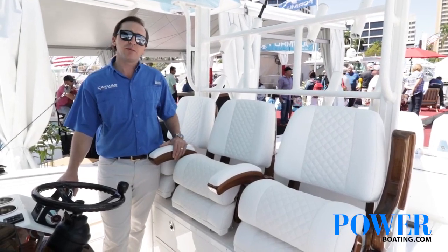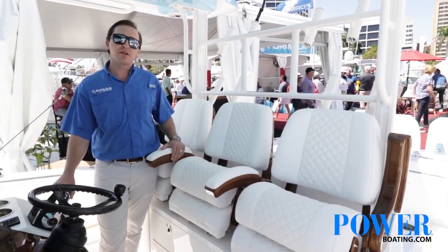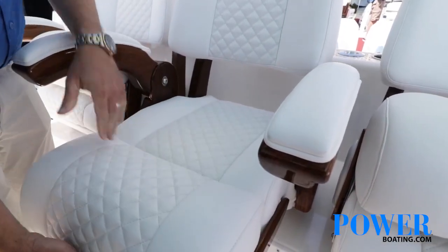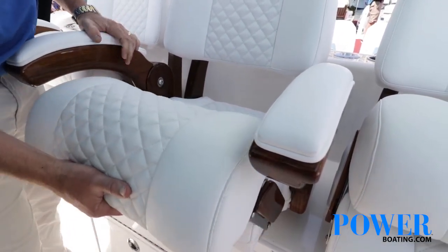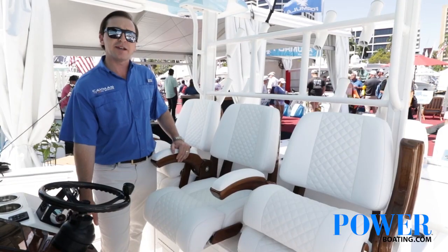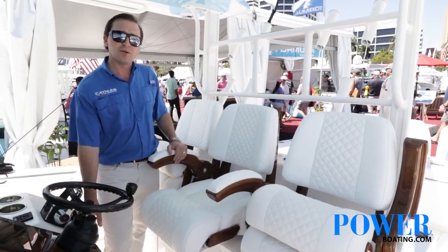We've got Release Marine helm chairs — T-top ladder-back helm chairs on this boat. Really, really comfortable and very nice, with a flip-up bolster as well as armrests. We also have those on an electric seat slide to get yourself nice and comfortable when you're out there cruising.